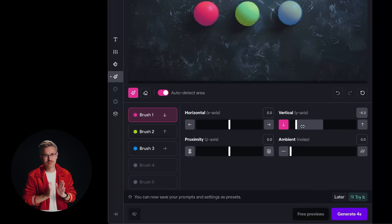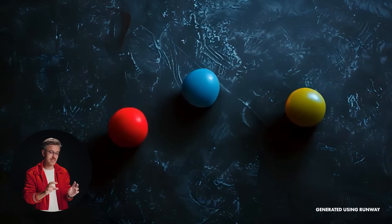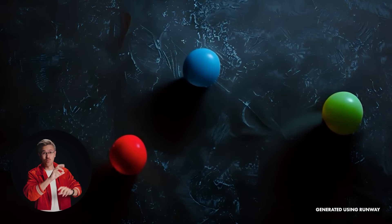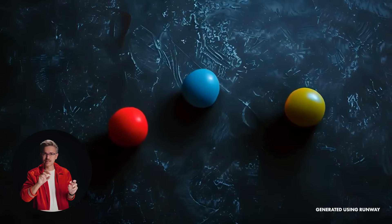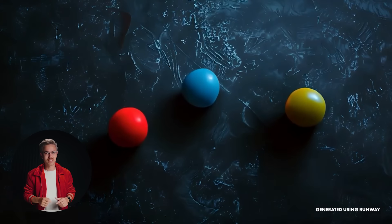The problem is you don't have fine-tuned control over the movement. You can really only move in certain directions and add some ambient noise for random movements. But what if you actually wanted to control the exact arc of the video that you generated? Here's an example of a video generated from Runway — the balls basically move in one direction. But what if we want that path to be organic and elliptical? Well, that's where Pixverse comes into play.